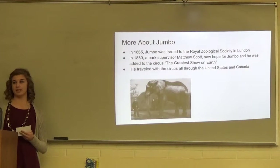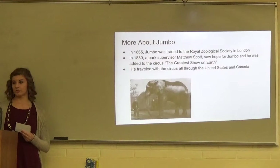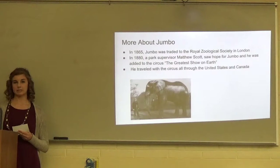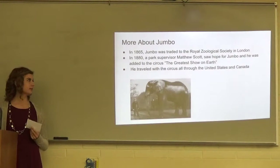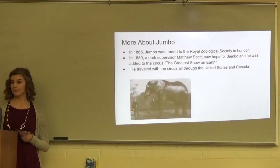In 1865, Jumbo was traded to the Royal Zoological Society in London. In 1880, a park supervisor named Matthew Scott saw potential for Jumbo and added him to the circus called The Greatest Show on Earth. He traveled with the circus throughout the United States and Canada.